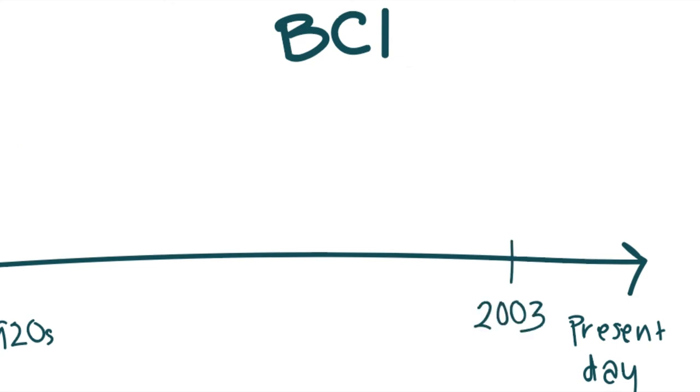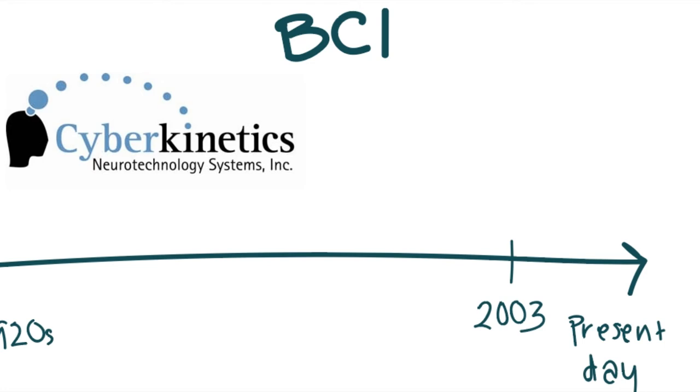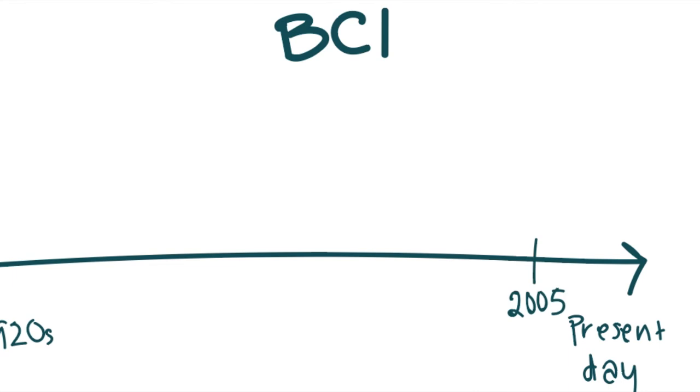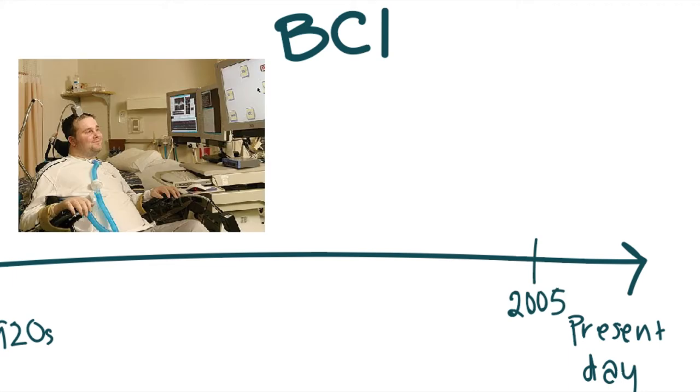Later in 2003, Cyberkinetics, an American biotech company, commercially developed a BCI called BrainGate. BrainGate is a chip implant that became the first commercial BCI. In 2005, Matt Nagel was the first to have a BCI implanted and to control an artificial hand using the BrainGate.